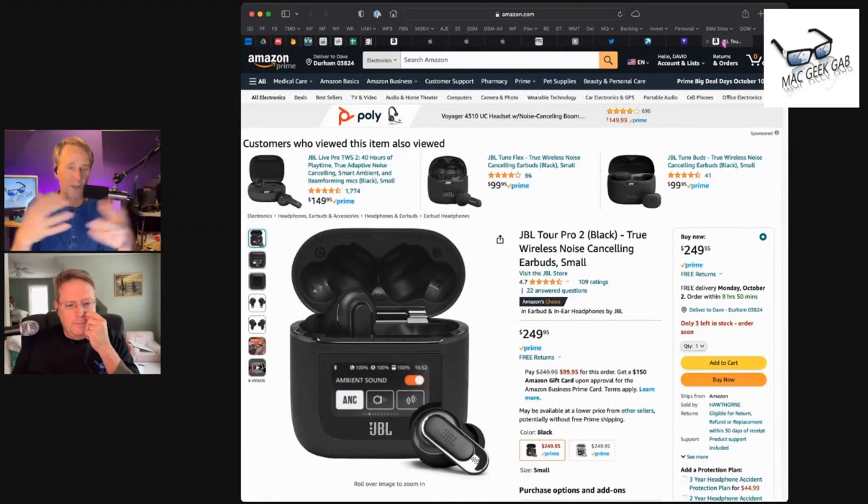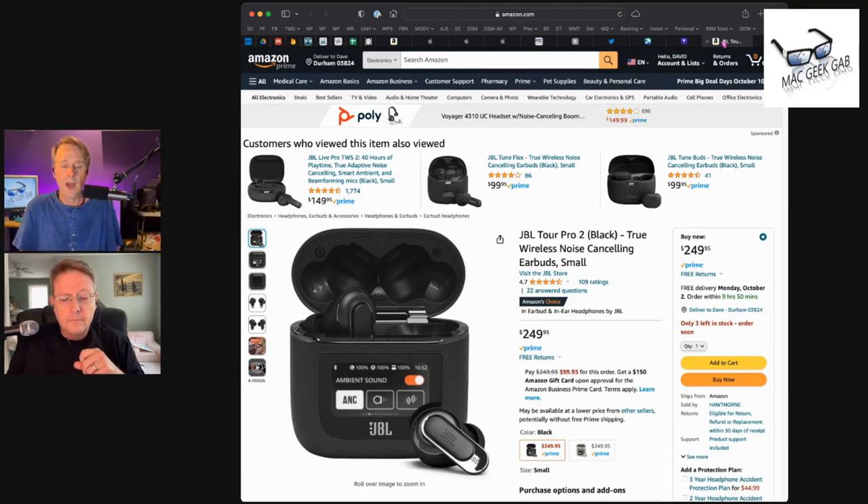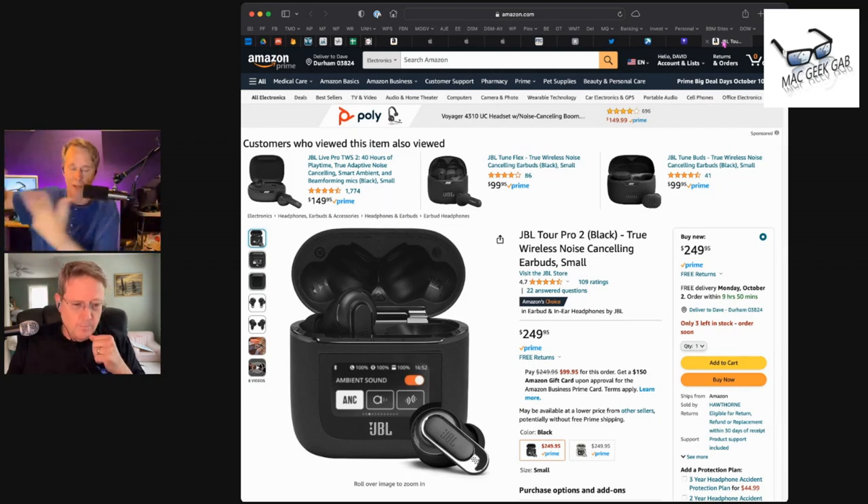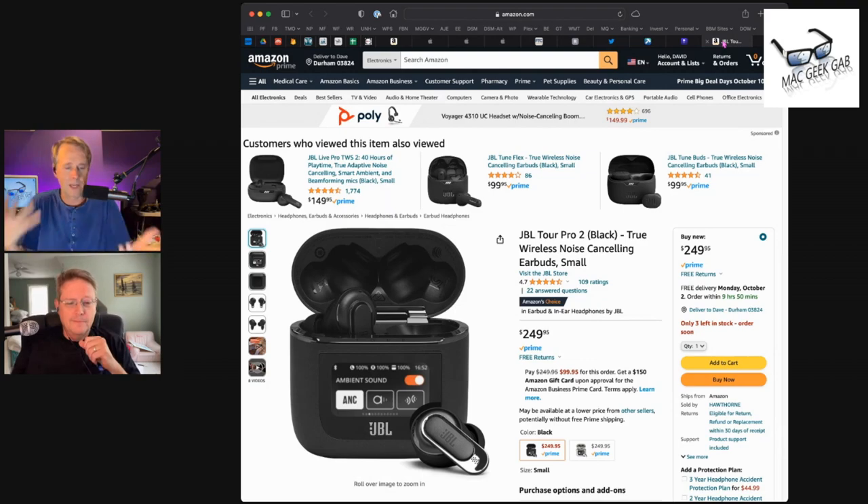I should be clear — I received both of these as review units, so I paid the same price for both of them. I would choose the JBLs over the Polys, but again it's just about how they fit in my ears. If I had never tried the JBLs, I probably wouldn't think to try anything other than the Polys — they fit my ears well and they're better than AirPods.